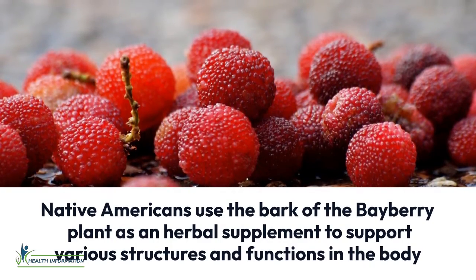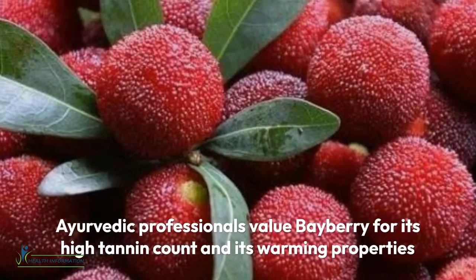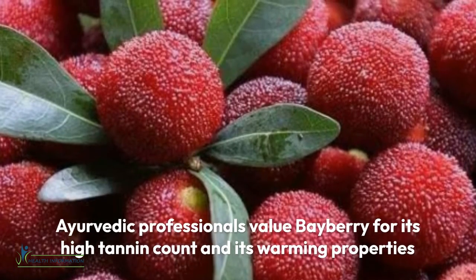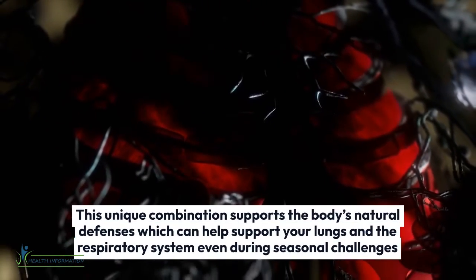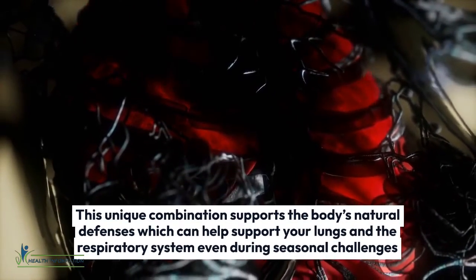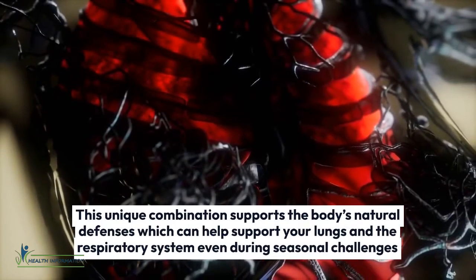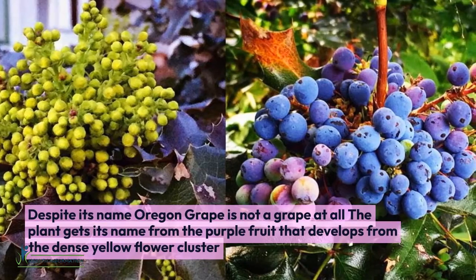Ten: Bayberry. Native Americans used the bark of the bayberry plant as an herbal supplement to support various structures and functions in the body. Ayurvedic professionals value bayberry for its high tannin count and its warming properties. This unique combination supports the body's natural defenses, which can help support your lungs and respiratory system even during seasonal challenges.